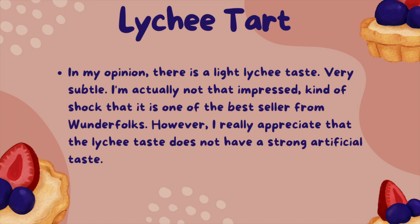For the lychee tart, in my opinion, there is a light lychee taste — very subtle. I'm actually not that impressed. Kind of shocked that it is one of the best sellers from Wonderfolks. However, I really appreciate that the lychee taste does not have a strong artificial taste.